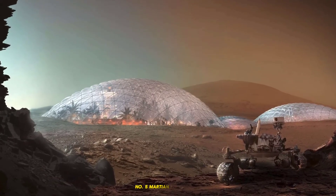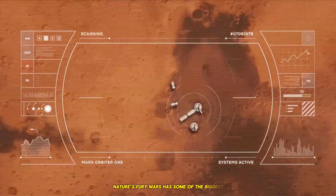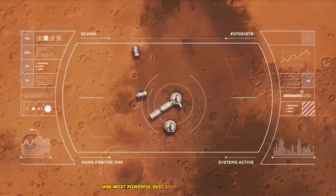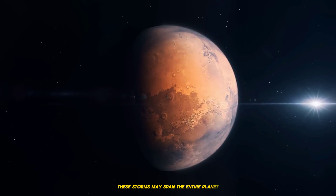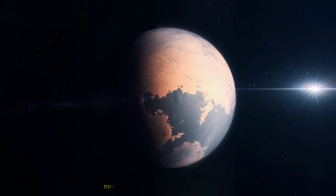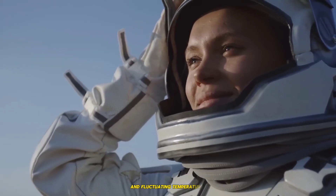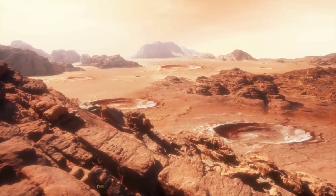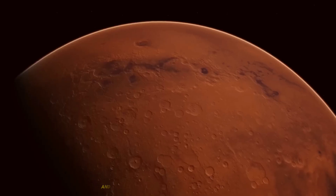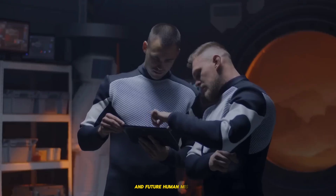5. Martian Dust Storms: Nature's Fury. Mars has some of the biggest and most powerful dust storms in the solar system. These storms may span the entire planet and continue for months. They are generated by the planet's thin atmosphere and fluctuating temperatures, which produce powerful winds that carry dust into the air. These storms can have a considerable influence on sight and temperature, creating obstacles to both robotic and future human missions.